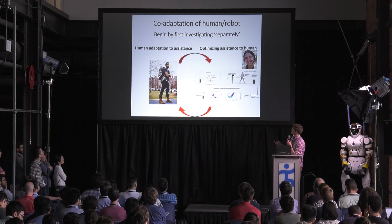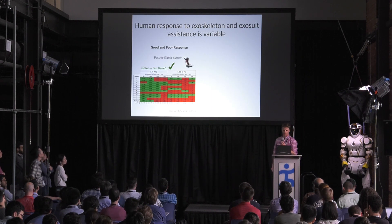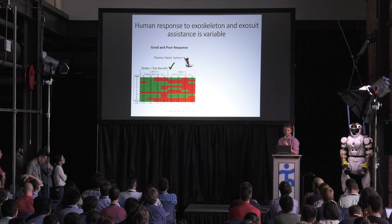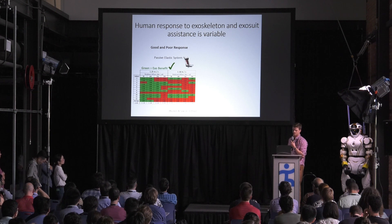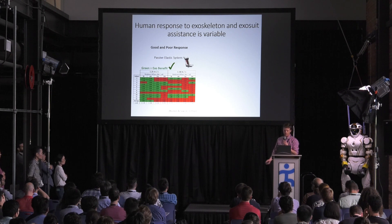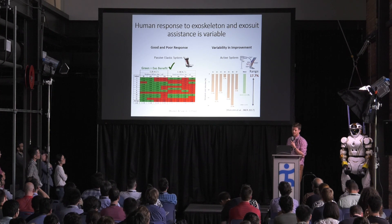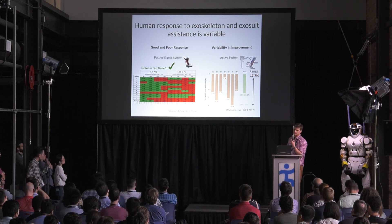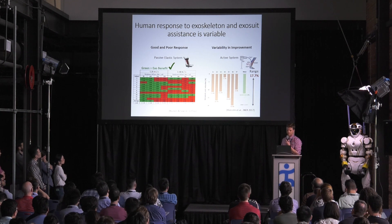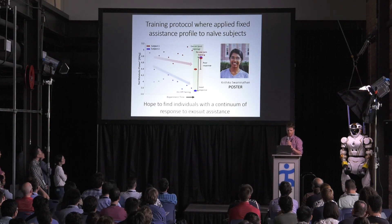As most people who have worked with exoskeletons know, you get variable response among individuals. With this passive device, we have different individuals in different conditions — shown in green are conditions where we got good metabolic response and metabolics went down, and red is where we get poor metabolic response and metabolics went up. We also see this in active systems where, although we get metabolic benefit on average, there is still a lot of variability — one person has only 2%, another has 20%. How can we reduce this variability to get optimal improvement across individuals?